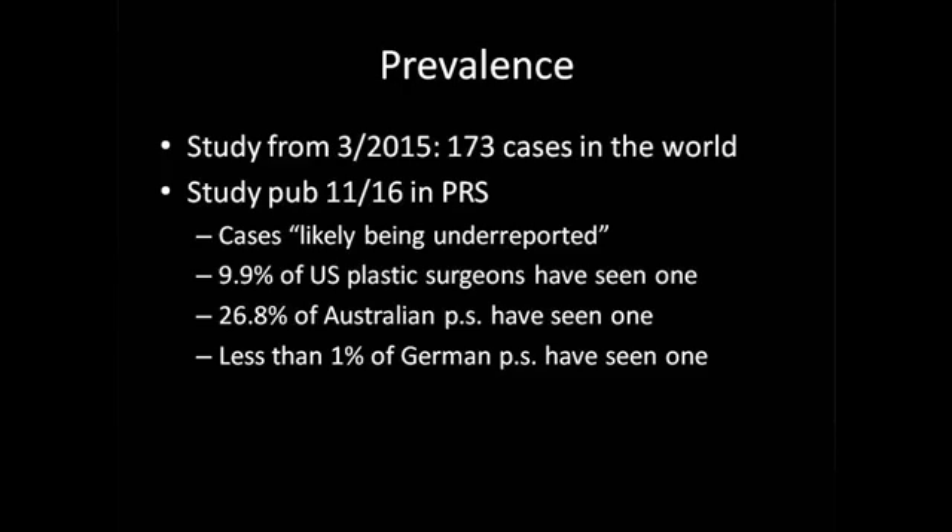A study from March 2015 found a total of 173 BIA-ALCL cases worldwide. A study published in November 2016 in Plastic and Reconstructive Surgery found that cases are likely being underreported. Interestingly, 9.9% of U.S. plastic surgeons have seen at least one case, and 26.8% of Australian plastic surgeons have seen one. In Germany, less than 1% of plastic surgeons have seen this. There does appear to be a regional variation with BIA-ALCL, though the reason is not yet clear.